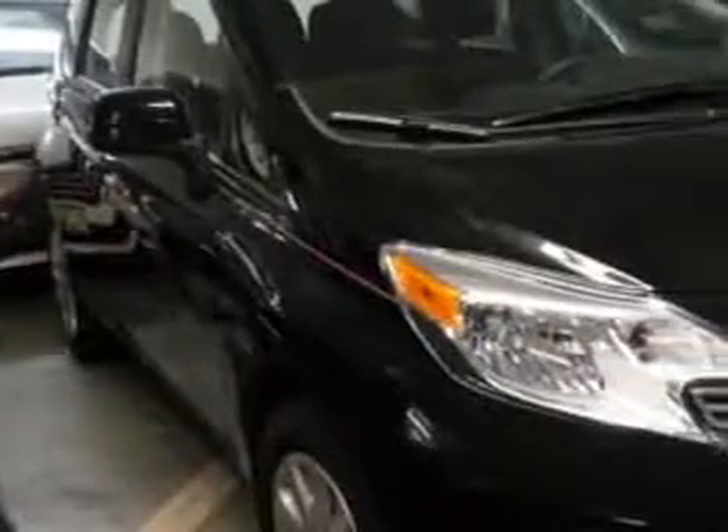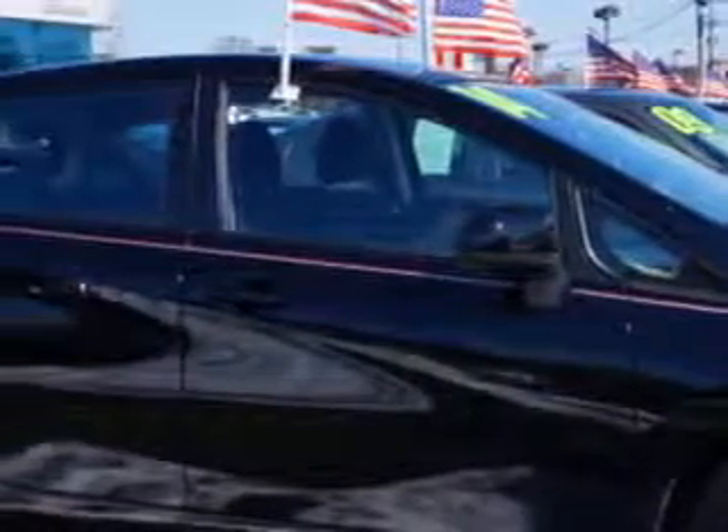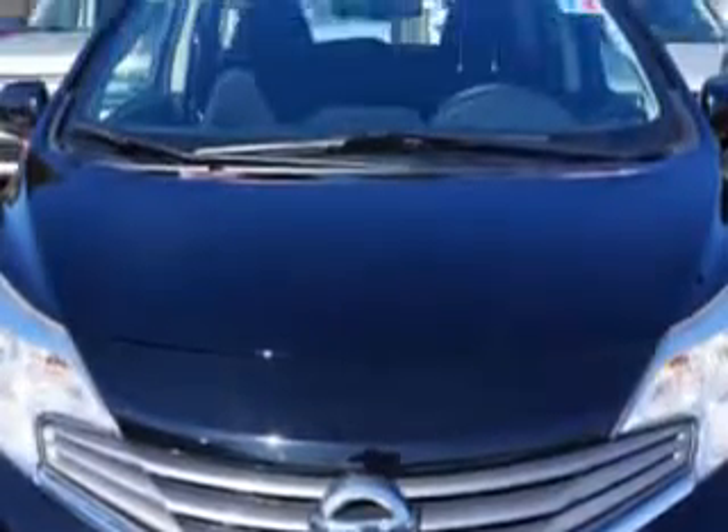You will love this Super Black 2014 Nissan Versa Note SV hatchback, equipped with a four-cylinder engine and a CVT transmission. Enjoy an exceptional 40 miles to the gallon on this great car.